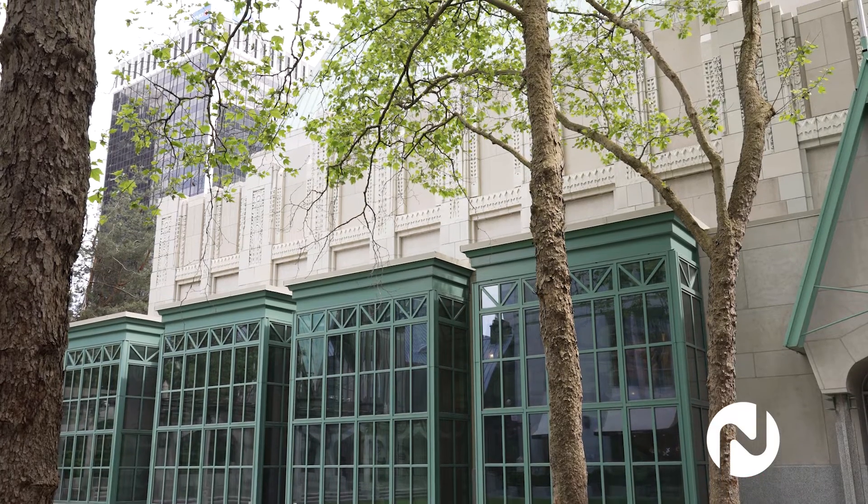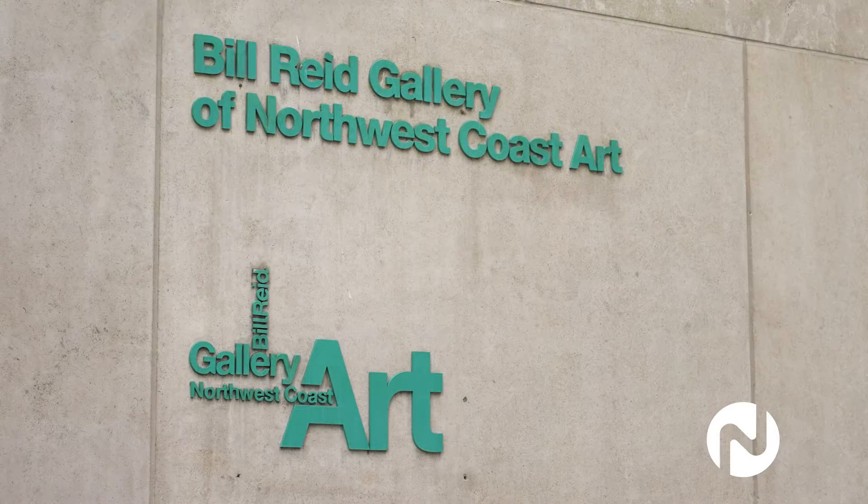We're here today in front of this little hidden gem in downtown Vancouver called the Bill Reed Gallery, where today we're opening up a brand new exhibit featuring emerging and established Indigenous artists. Let's go inside and get a closer look at this collection called True to Place.